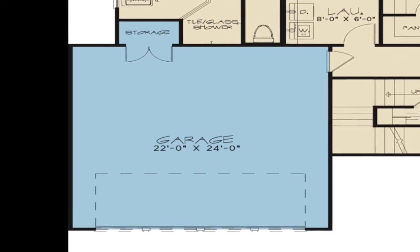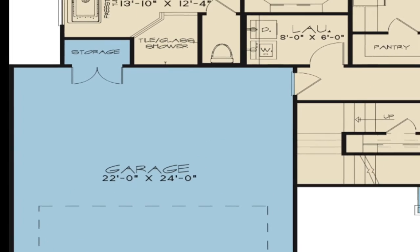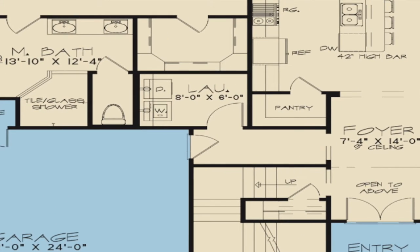The spacious two-car garage is one of the highlights of this home. Inside you are given a storage area and convenient access to the home. The laundry room located off the hall from the garage can also serve as a convenient mudroom.